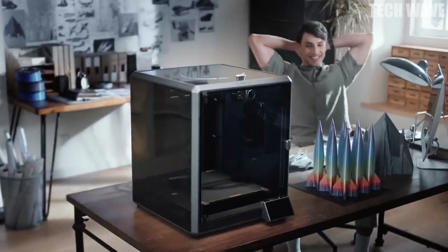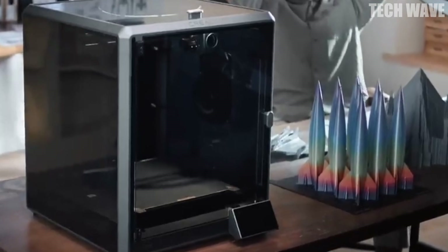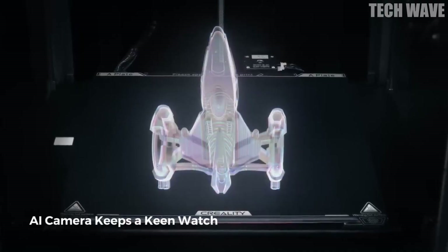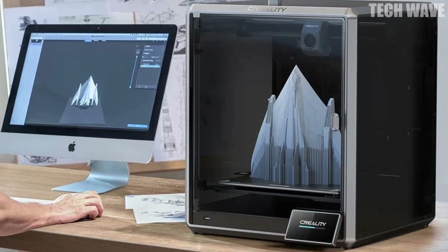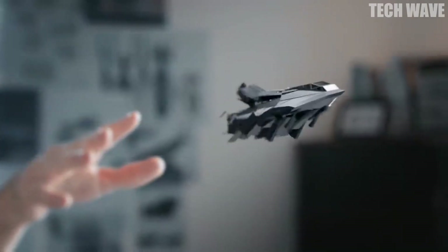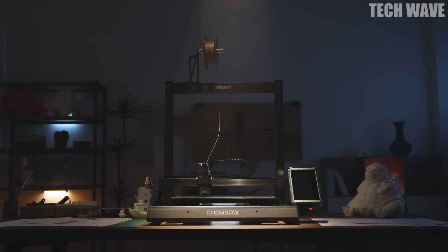Powerful performance: titanium heat break, ceramic heater, 32 cubic millimeters per second flow, and dual cooling ensure speed without sacrificing quality. Smart OS with 8 gigabytes of storage lets you sync across devices and store hundreds of files with fast access. Creality K1 Max — built to create, designed to impress.